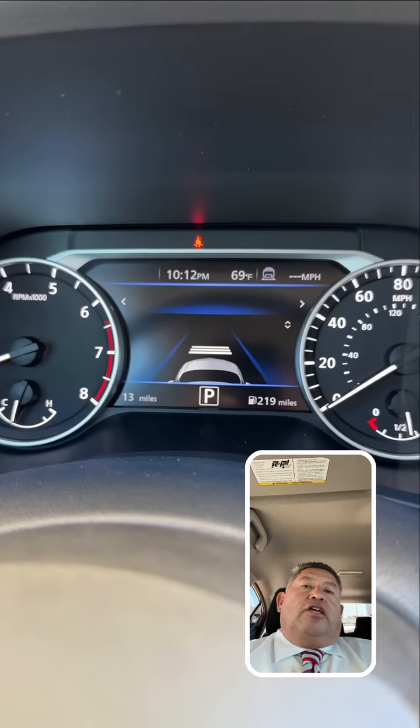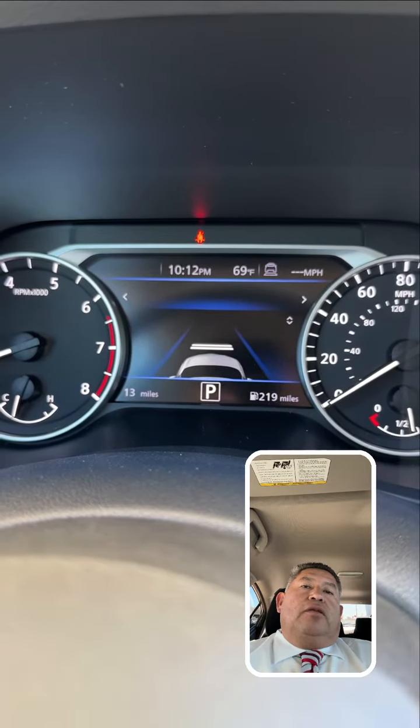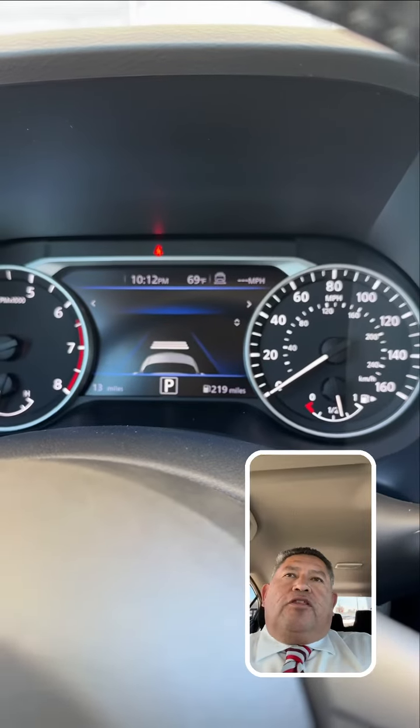So basically, this right here — if you push it one time, it starts at long, mid, and short. At speeds of 20 to 90 miles per hour, you can actually set the distance between you and the car in front of you. The distance will be dependent on the speed accordingly.